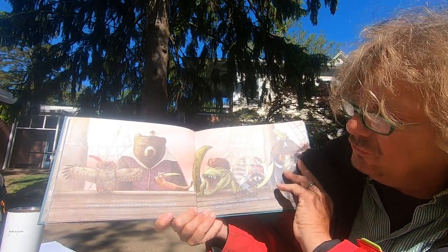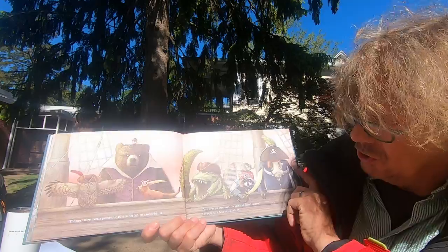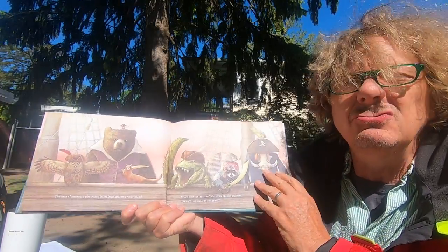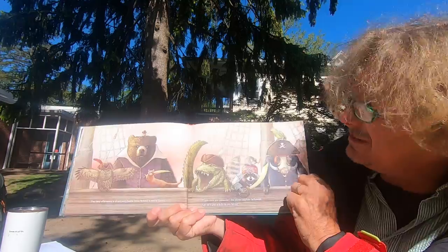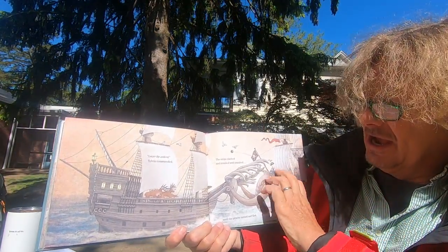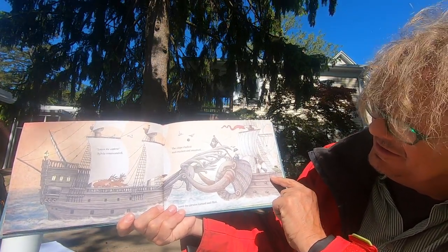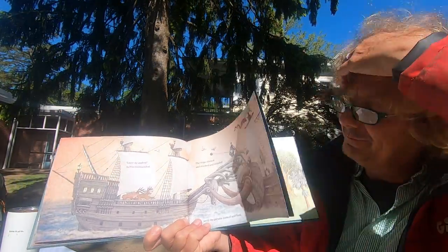The next afternoon, a pirate ship burst from behind a rocky island. Turn over your treasure, the pirate captain bellowed, or we'll put a hole in your boat! Those look like some serious pirates. Lower the antlers, Sylvia commanded, and the ships clashed and crashed and smashed together until the pirates turned and fled. The pirates had had enough.